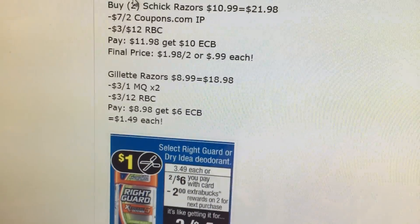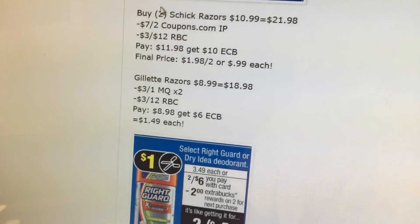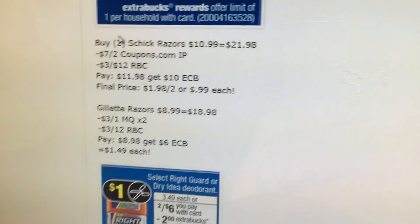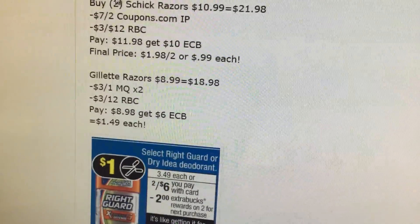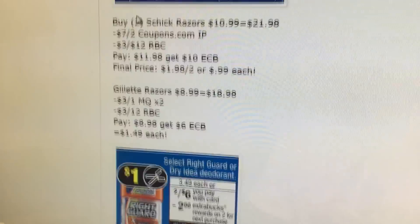Gillette razors are $8.99. Use two $3 off coupons from the P&G, as well as the $3 off $12 Redbox coupon — the same one. So you can choose which one you want to do. It'd be $8.98, you get $6.49 each. That's pretty standard.